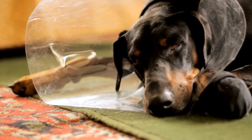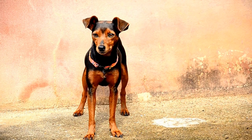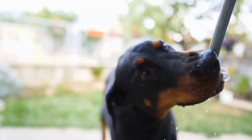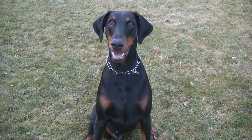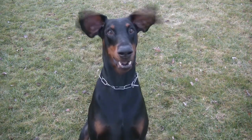Blueberry Frozen Treats. On a hot summer day, treat your Doberman to these refreshing blueberry frozen treats. In a blender, puree 1 cup of fresh or frozen blueberries and 1 cup of plain Greek yogurt. Pour the mixture into ice cube trays or silicone molds and freeze until solid. Pop out the treats and serve them to your furry friend. Not only will they help your dog cool down, but blueberries are also packed with antioxidants, making these treats a healthy choice.